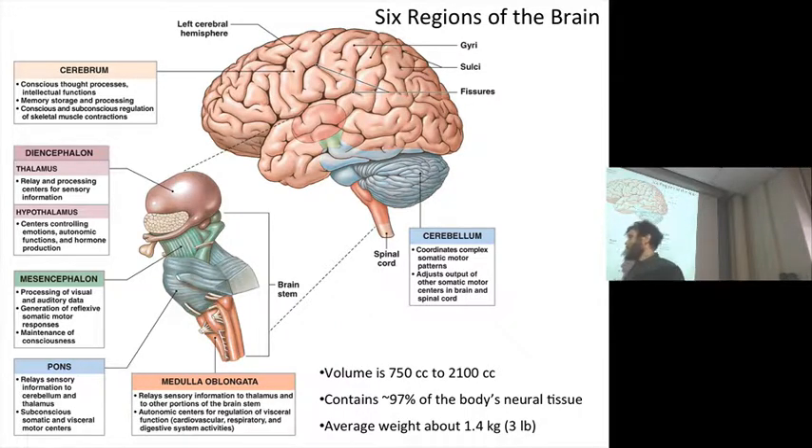Next down is the pons — this is a relay center. The pons and the medulla are all subconscious functions. This is where a lot of the cranial nerves originate from. The regulation of heart rate, blood pressure, and various digestive functions all happen in the pons and the medulla oblongata.